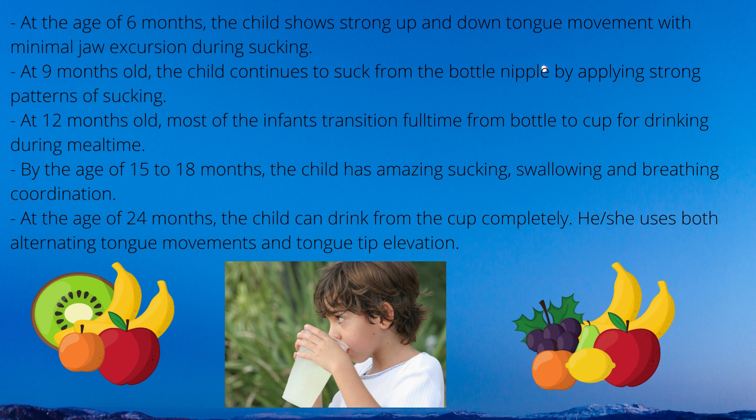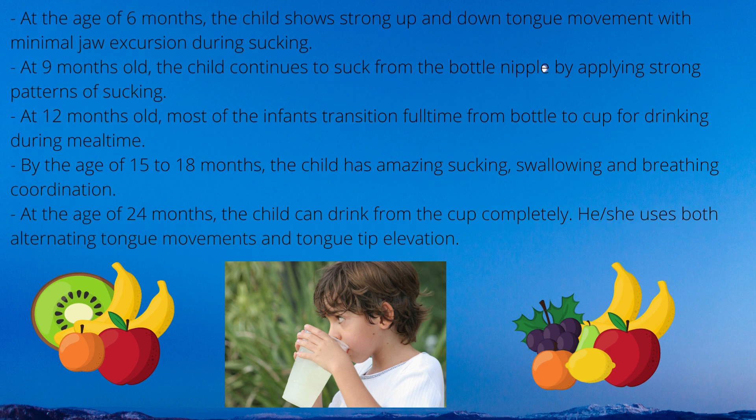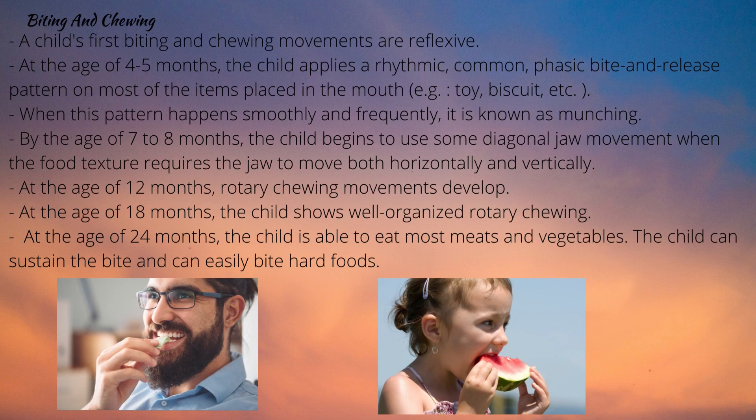With the cup, the child will attempt to use a sucking pattern so the jaw continues to move alternately and the tongue moves in and out. The child stops to swallow or breathe after 1-2-3 sucks from the cup. Tongue tip elevation during swallowing happens for the first time, and the child bites on the cup rim for jaw stabilization with a 3-suck swallow sequence during cup drinking. By 15-18 months, the child has excellent sucking, swallowing and breathing coordination. At 24 months, the child can drink from a cup completely, using both alternating tongue movements and tongue tip elevation.